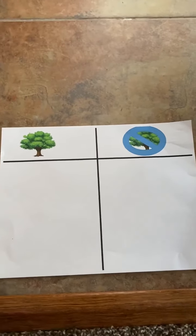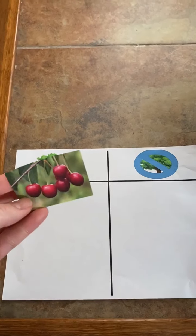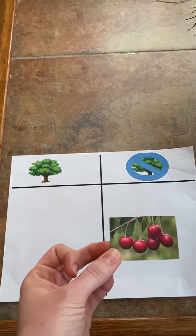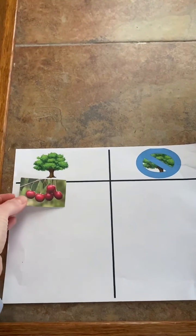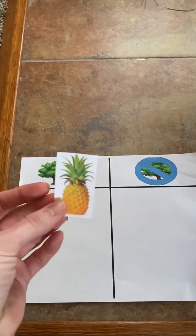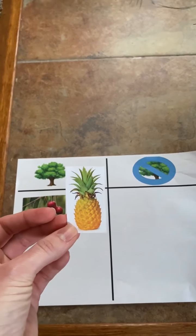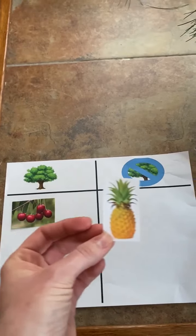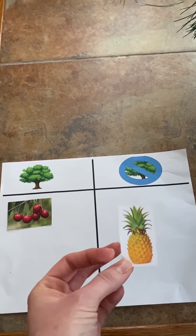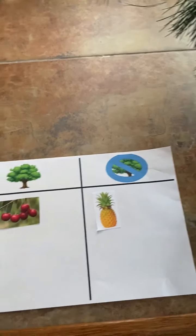Let's start with cherries. Do cherries grow on a tree or do they not grow on a tree? That's right, they grow on a tree. Now we have a pineapple. Does a pineapple grow on a tree or does it not grow on a tree? What do you think? Pineapples do not grow on trees.